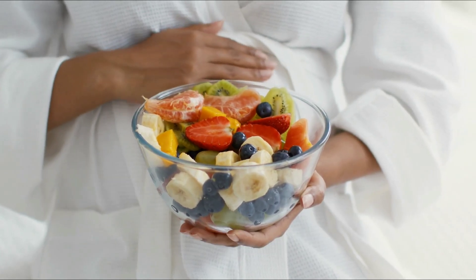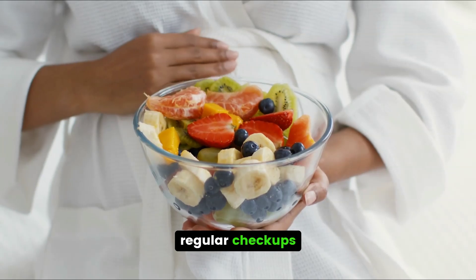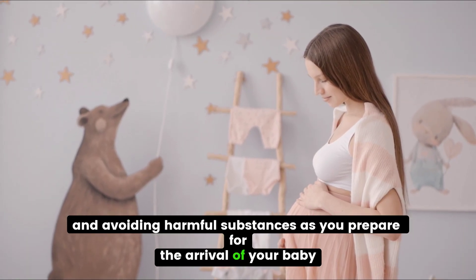Throughout pregnancy, maintain a healthy lifestyle including balanced nutrition, regular checkups, and avoiding harmful substances. As you prepare for the arrival of your baby, it's essential to educate yourself on childbirth and parenting.